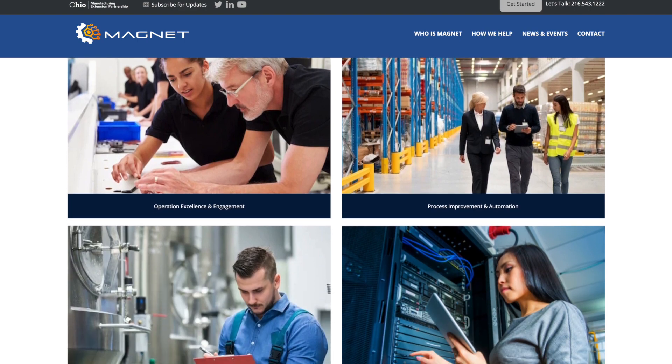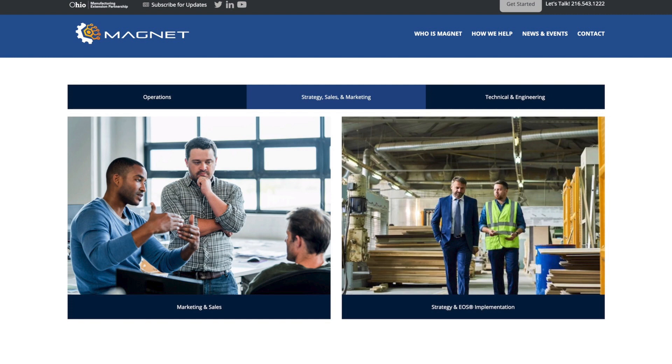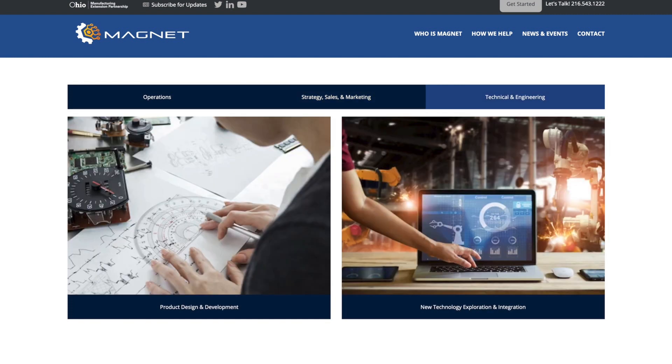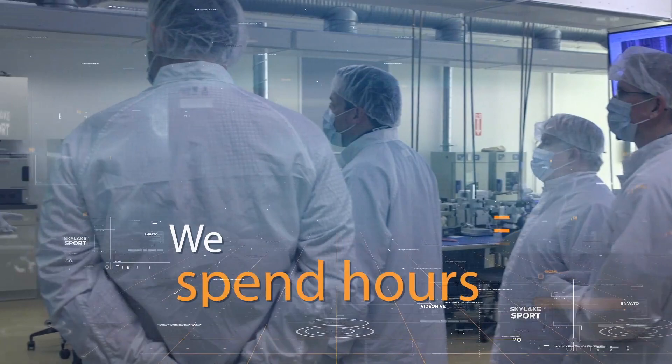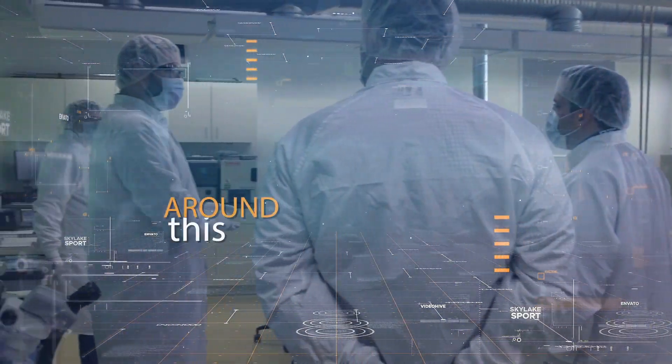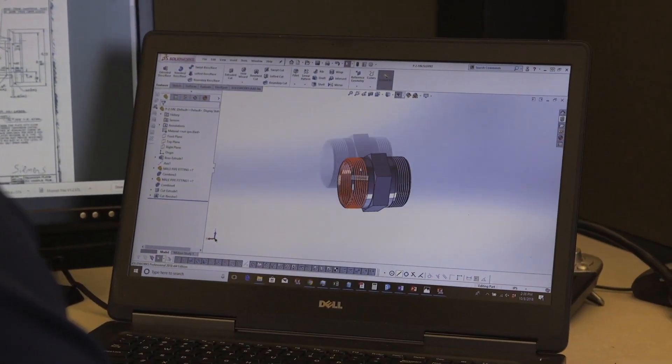We were able to run the purchase of all of our equipment and engineering through MAGNET, and then we had payment terms with MAGNET to be able to afford it and get on our feet to pay them off. Overall, working with the organization was effortless. They are extremely interested in the success of their clients and go to all ends to make sure the client is successful. It was a little rough in certain areas, but overall the experience was wonderful.